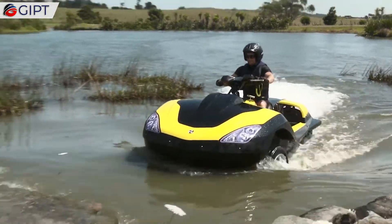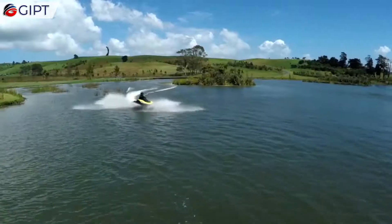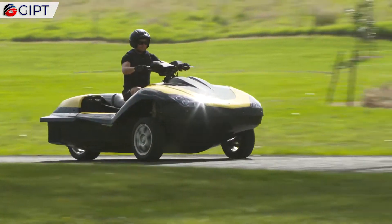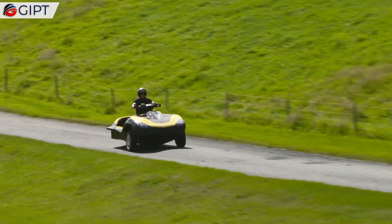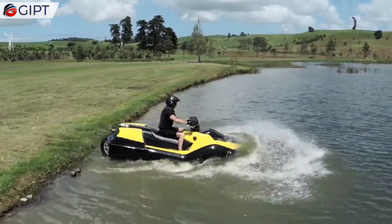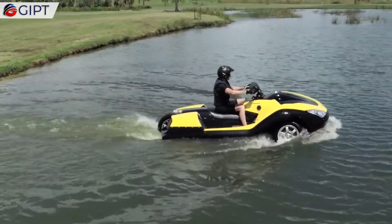The Tri-Ski is Gibbs' first three-wheeled, road-legal HSA variant. Classified as a motorcycle, the Tri-Ski is a fully homologated road-going vehicle. It can travel at highway speeds on land and over 40 miles per hour on water. It is equipped with a twin jet system on either side of the single rear wheel, which retracts into the body.